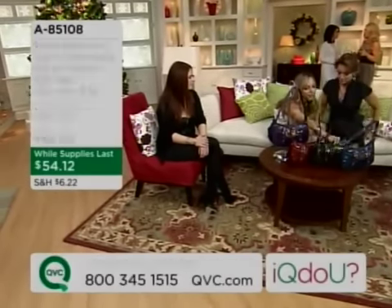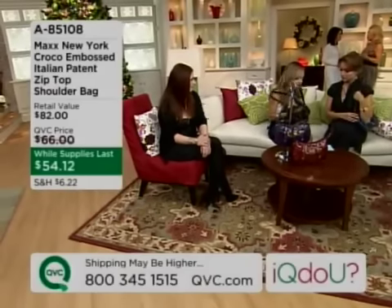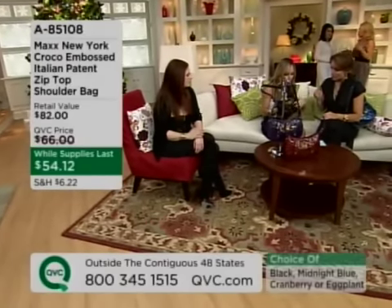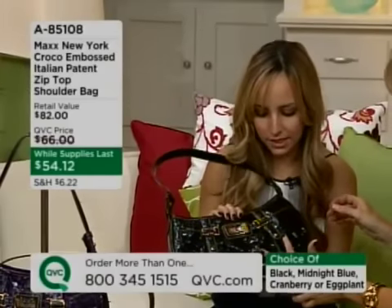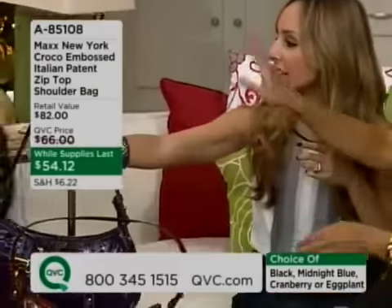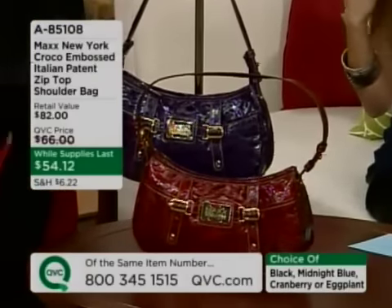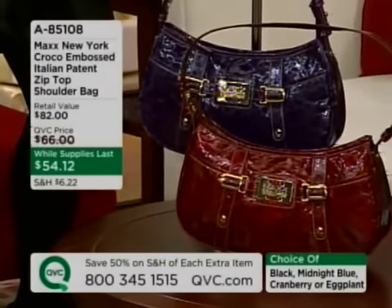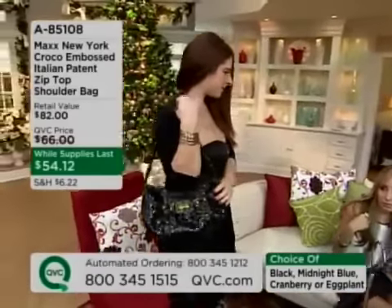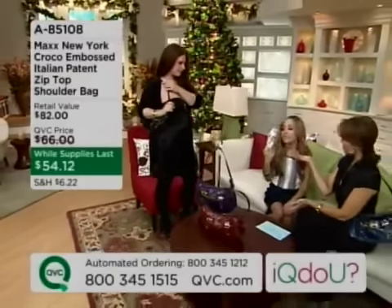What I love about the black is it's not your basic black — it's in our beautiful Italian Crocco patent. You're getting a lot of texture on the bag, which gives it a different shade of black. It's almost tonal, with a little bit of gray mixed in, so it's not flat black. Let's have Melissa hold it — she's wearing black. Look at how great the bag really pops. It goes with her jewelry because it's not just a basic black bag.